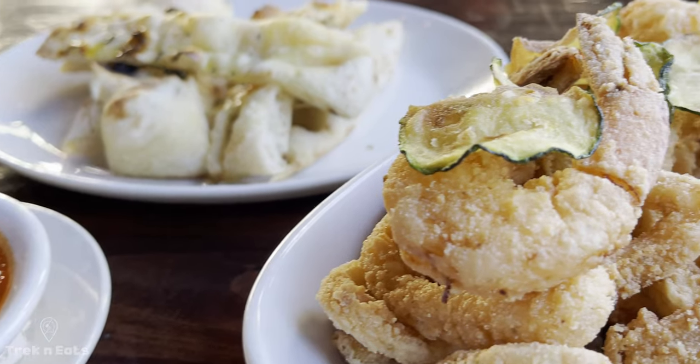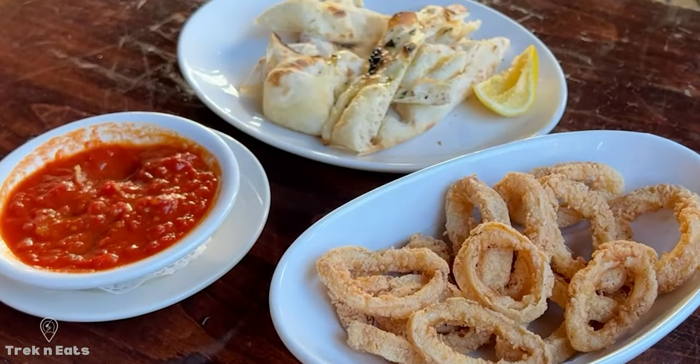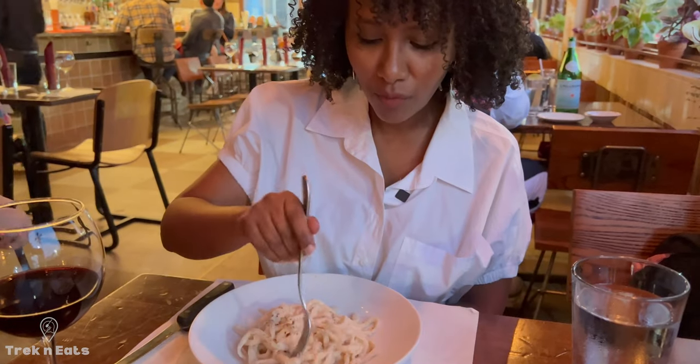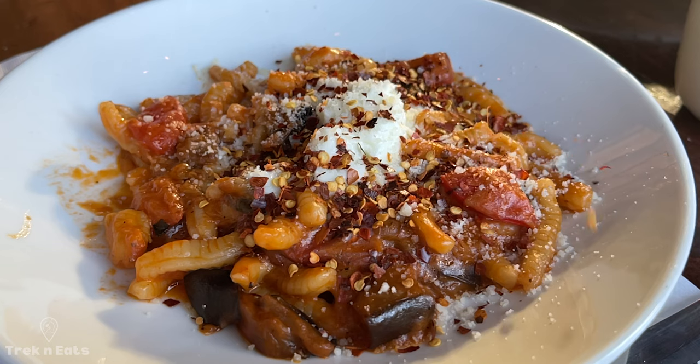Start with the fritto misto and caprese — they are both delicious. The cacio e pepe will have you dreaming of Rome. Cavatelli di ricotta con melanzana is another favorite of ours but all of the pasta is absolutely delicious. We're going to try the cacio e pepe which is a typical Roman pasta — it's practically cheese and pepper but it's cooked really really well here.